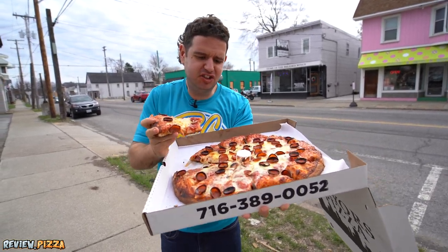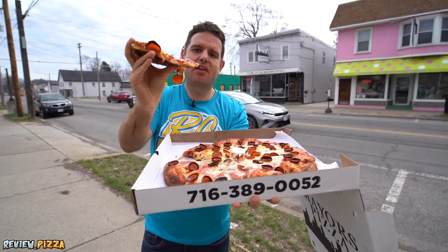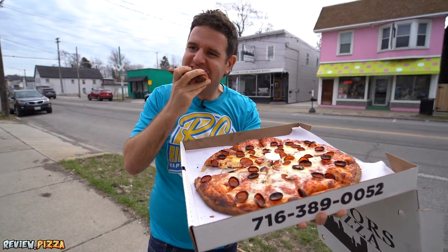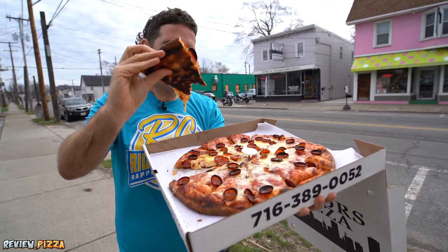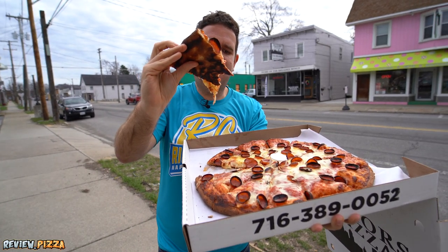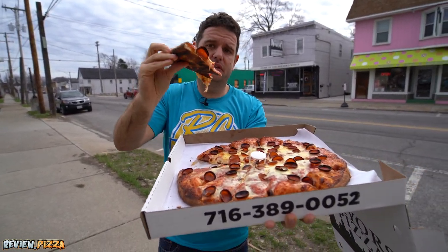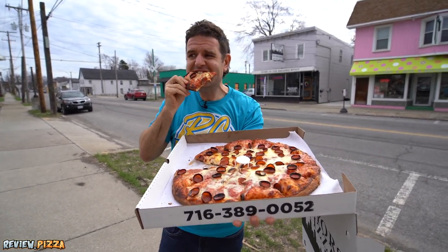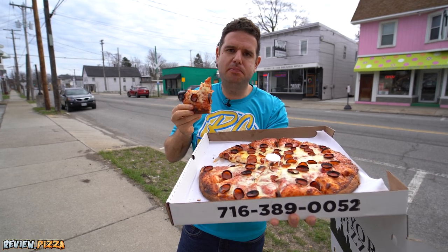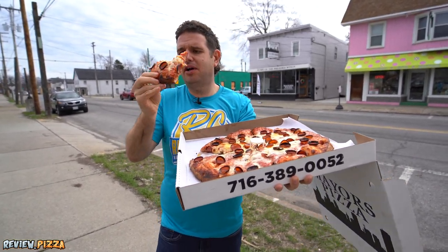Holy cheesy. Sauce is a little sweet. It's thin. Even though it's a little bit blackening on the bottom, I don't think that's burnt. Some of you are going to say that's burnt — I don't think that's cooked. If it was burnt, it would taste that burnt flavoring. I'm not getting that at all.